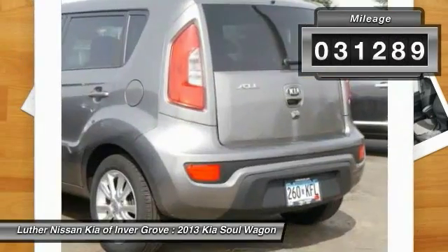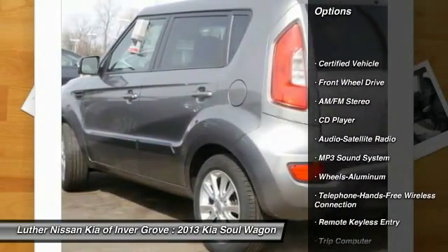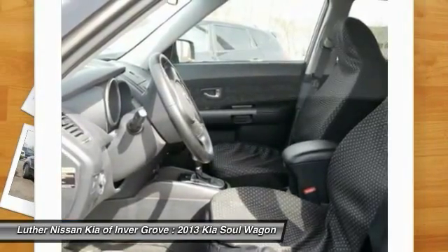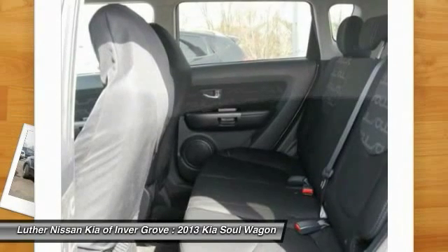This vehicle has less than 35,000 miles. Here are some of this vehicle's great options: anti-lock braking system, traction control, Bluetooth wireless data link for hands-free phone, air conditioning, front power steering, cruise control, aluminum wheels, AM-FM stereo radio, FWD, and rear defrost.